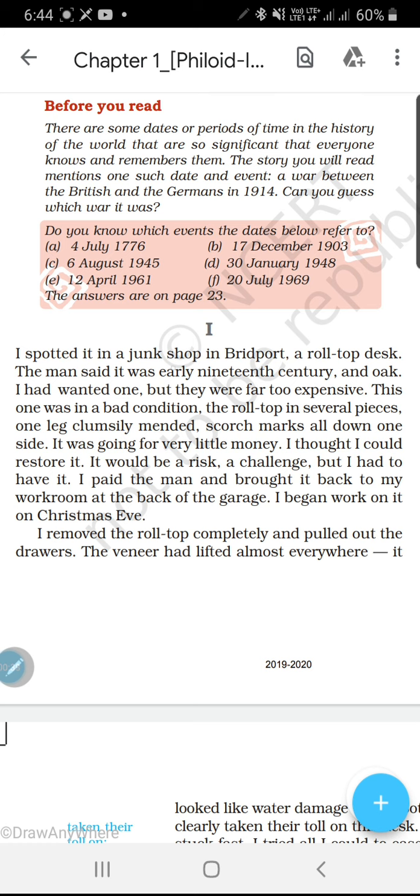I spotted it in a junk shop in Britport. Spotted means 'saw' — spotted ka matlab kya hota hai? Saw. I saw it in a junk shop. Junk shop maane kabari wale. Britport ek jagah (place) ka naam hai.